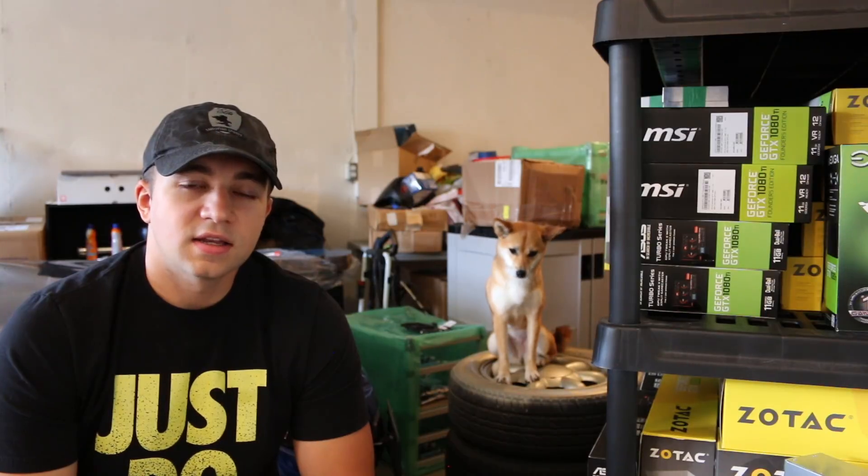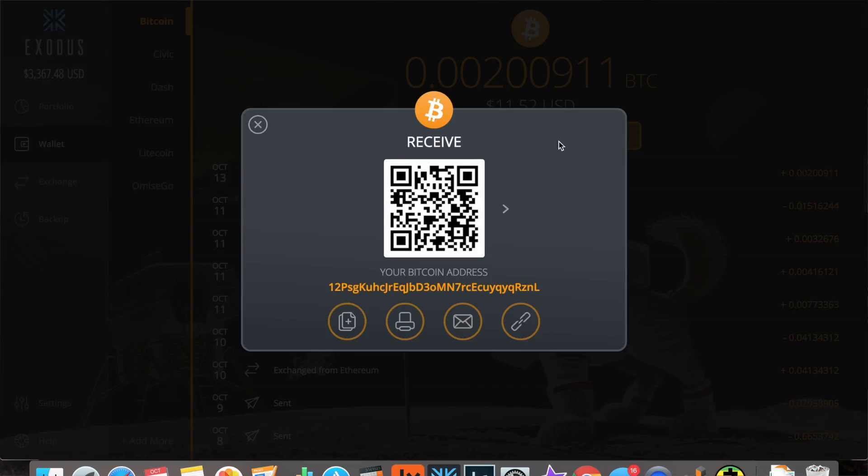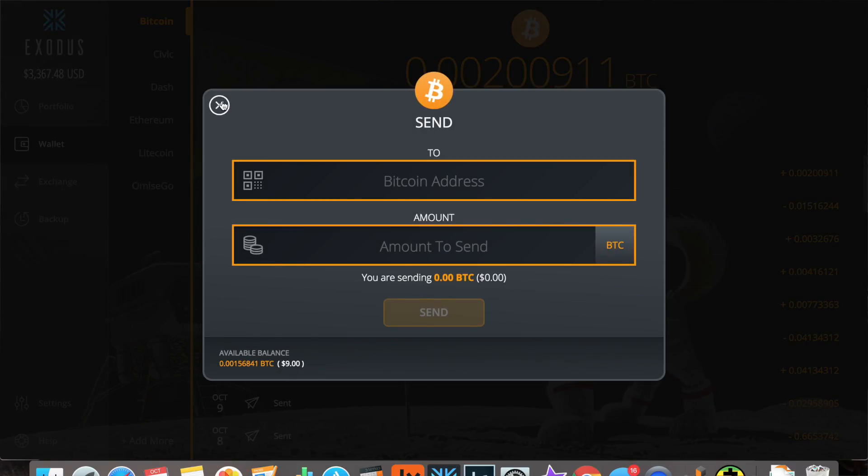The functions to send and receive in Exodus are very, very simple. I absolutely love the receive feature — you click, copy, and you're ready to go. If you want to send, it's a very cool option. You can click an amount, click send max, or enter a dollar amount. Very easy, very intuitive.